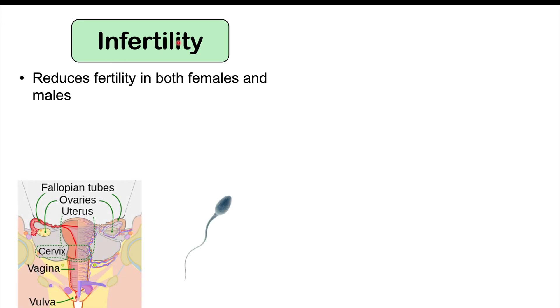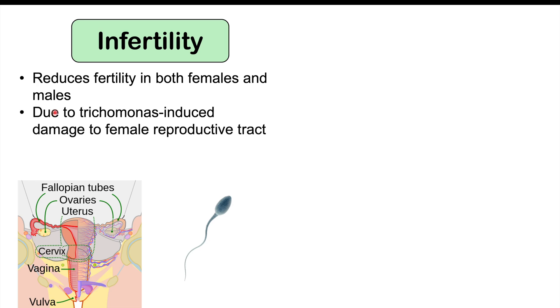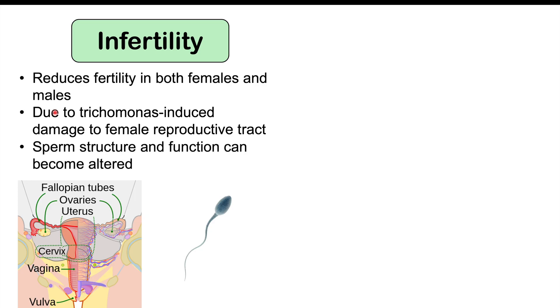Other important complications include infertility in both females and males. This is due to trichomonas-induced damage to the female reproductive tract and changes to sperm structure and function in males. Scarring in the fallopian tubes may prevent an egg from passing properly, or scarring in the uterus may prevent implantation. In males, changes to the head and tail of sperm can reduce motility, reducing fertility.